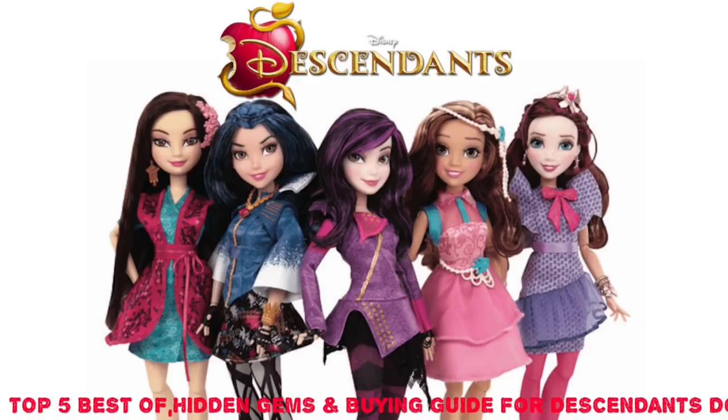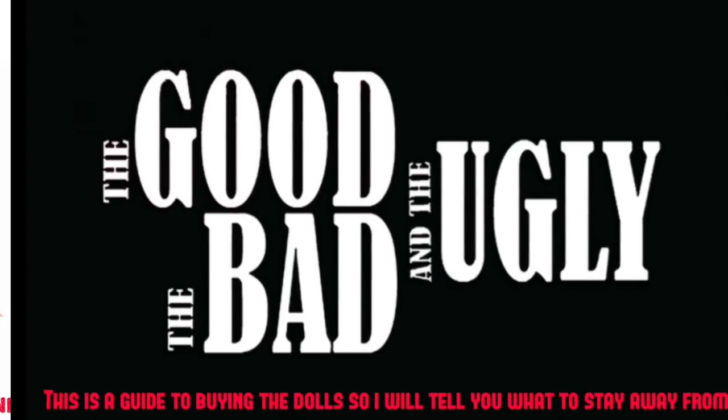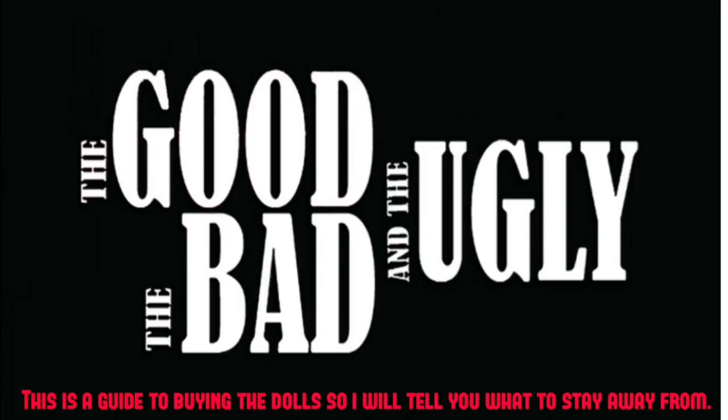Hey everybody, it's Max here with Ducky. Thanks for joining the party. This is a super positive video — some of you have been asking for that. I'm going to try to do more. I thought what better way to do a super positive video than to look at Disney Descendants dolls — the best of. Treat this as a buying guide if you're new to Disney Descendants dolls.